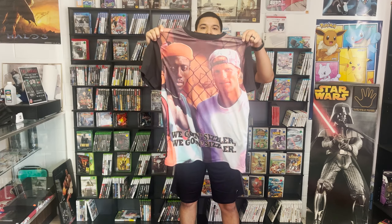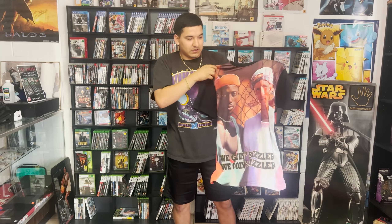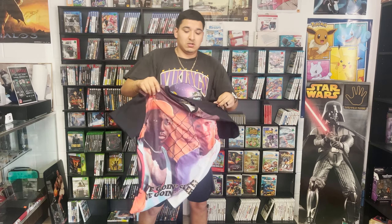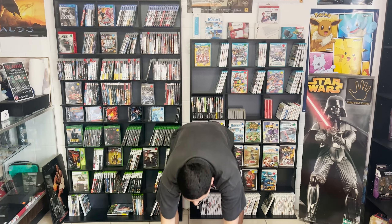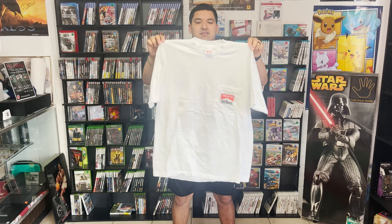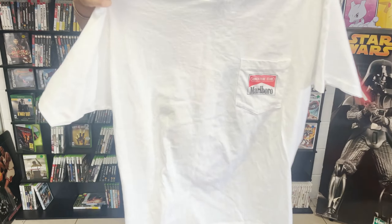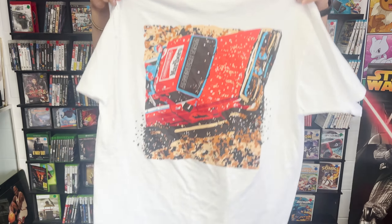Next piece is a shirt my wife thrifted — it's this White Men Can't Jump shirt. It's not vintage or anything, just a really nice front print, size XL, so that'll be available today. The next piece is this Marvel shirt — really nice piece, has the pocket in the front, Marvel tag on the front, and the back's pretty sick as well. My wife picked this one up.